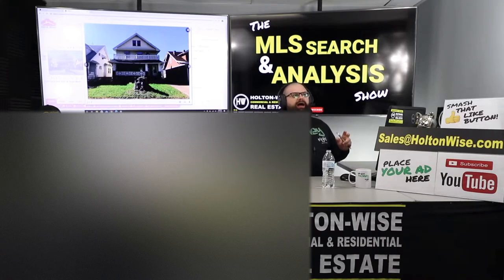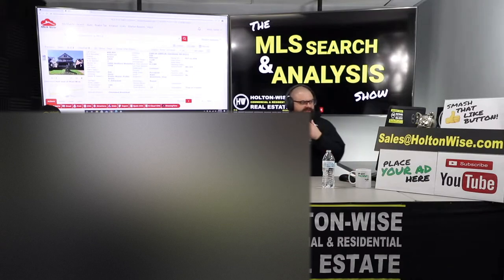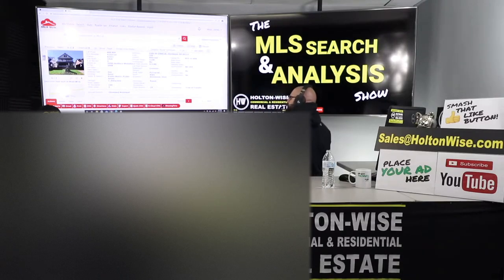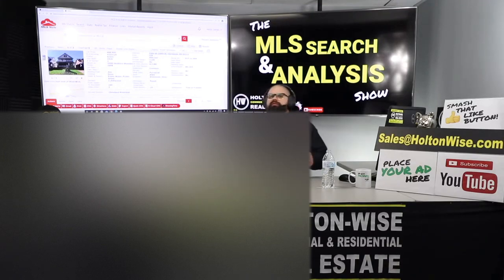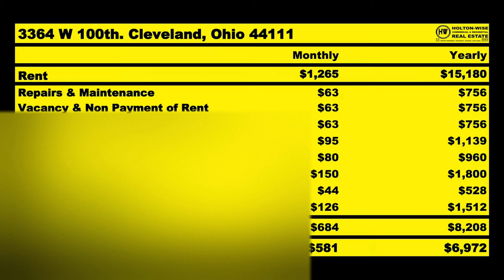This is a solid deal if this is not a major structural issue. The price is $88,900. The address is 3364 West 100th, Cleveland, 44111. It's been on the market a little bit over two months. This is a solid C-class area. We got hundreds and hundreds of these types of duplexes in our portfolio — these things are cash cows. Current rents are $600 and $665, totaling $1,265 a month, which is $15,180 for the year. Your normal performance estimates should kick off a $6,972 NOI.